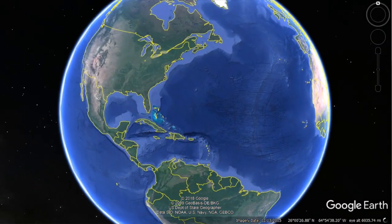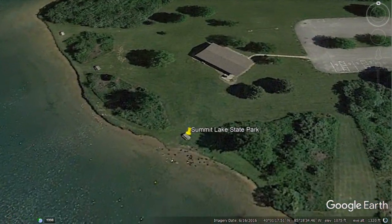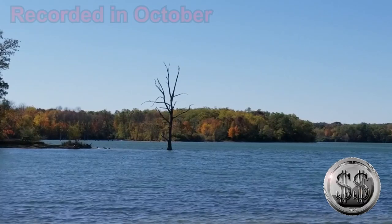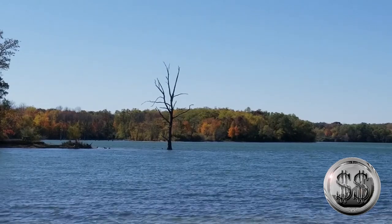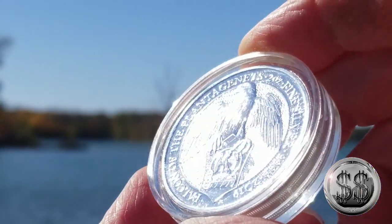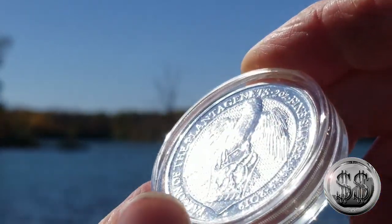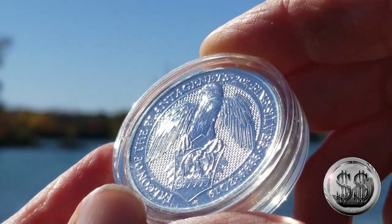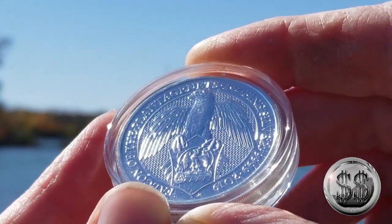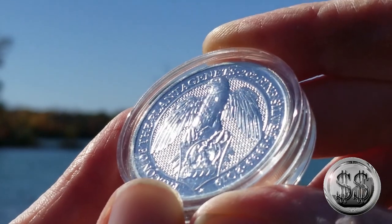Here we are at Summit Lake State Park — Summit Lake. A little history behind this coin: the Falcon was passed to the Queen from the Plantagenet King Edward III. In medieval England, falcons were used for hunting and as a means to display rank. Kings were entitled to use the most impressive birds of all. They were keen-eyed and vigilant, representing single-minded determination.